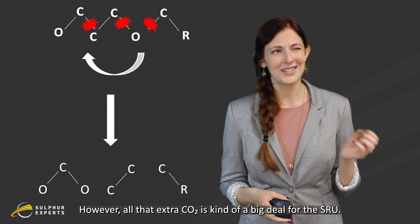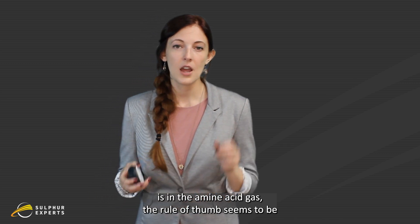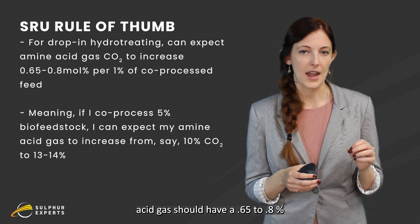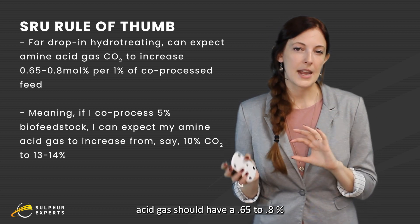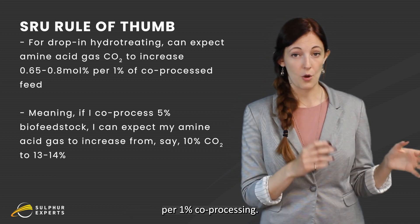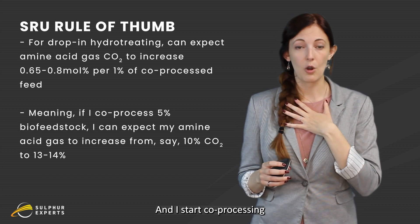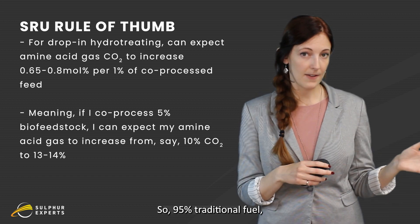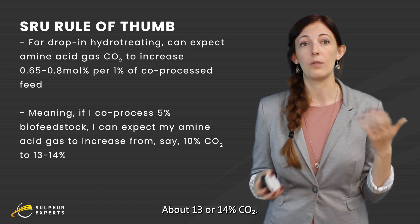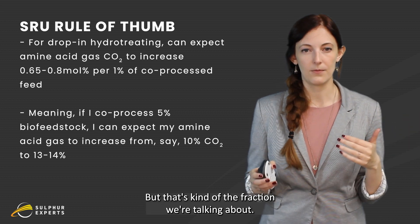However, all that extra CO2 is kind of a big deal for the SRU. When we're talking about how much extra CO2 is in the amine acid gas, the rule of thumb for drop-in hydrotreating — where it all goes into the same hydrotreater — is that your amine acid gas should have a 0.65 to 0.8% molar fraction increase in CO2 per 1% co-processing. So say my amine acid gas normally has about 10% CO2, and I start co-processing 5% biofeed — 95% traditional fuel, 5% biofeed — that means my amine acid gas is now going to jump up to about 13% or 14% CO2. That's for drop-in hydrotreating; there are many different routes, but that gives you a sense of the fraction we're talking about.